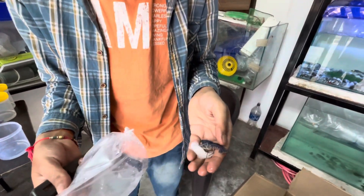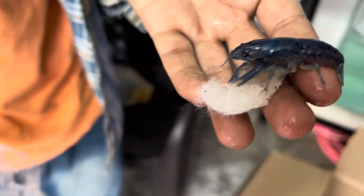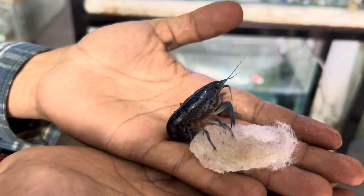This is a freshwater lobster — it is a blue color. I am excited for this new thing.